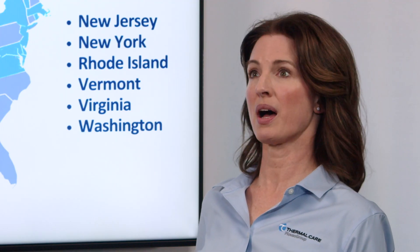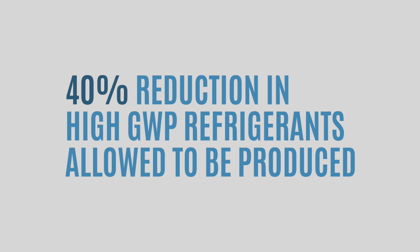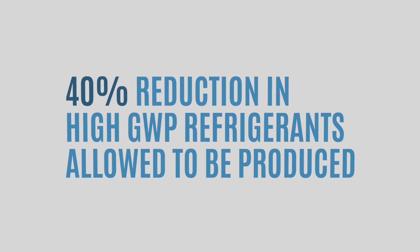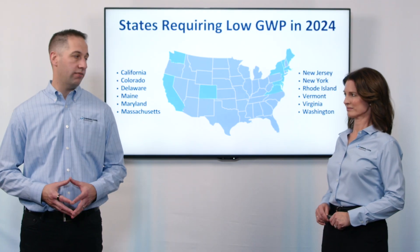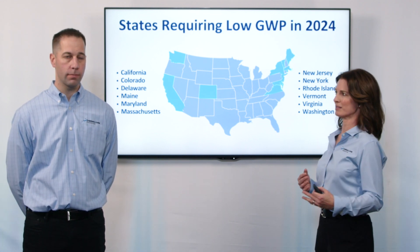If I'm not in one of those 12 states — let's say I'm in Florida or Texas — can I relax or should I start planning? You'd have a little bit more time. But there was something else that happened at the beginning of 2024: there was a 40% reduction in the amount of high GWP refrigerants allowed to be produced. That reduction in supply is going to equal higher prices. So we may see some customers switch earlier than they have to, just to take advantage of that cost savings. It's just basic supply and demand.